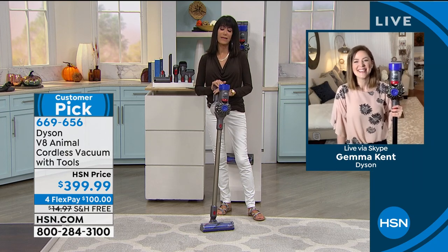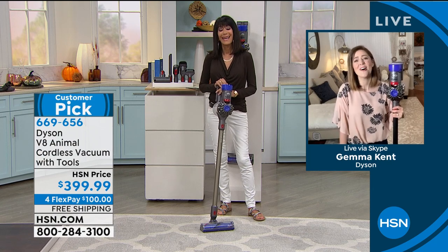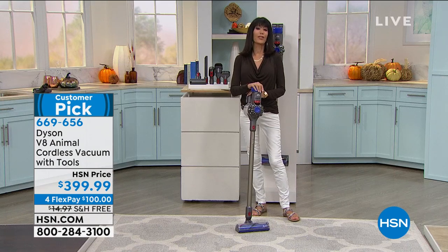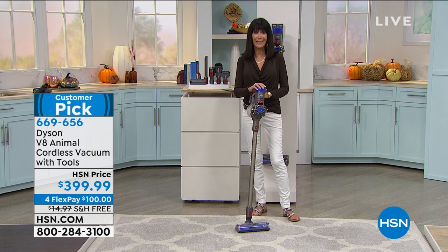Thank you, Gemma. Always a treat to be with you — thank you for sharing your beautiful home. Really good to see you. Stay right where you are — we will make sure that you get yours. We're going to come back with a five and five in the cleaning world.